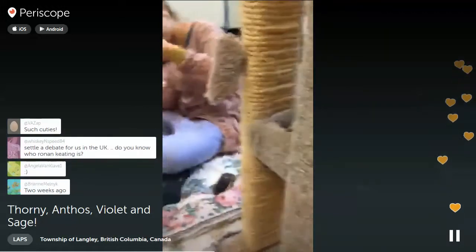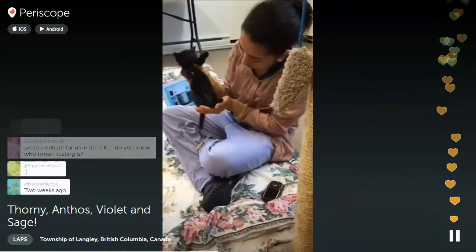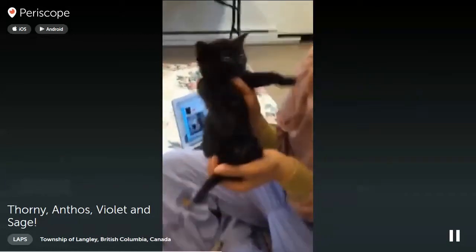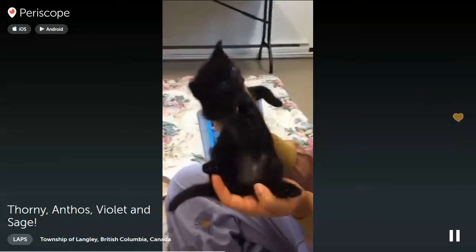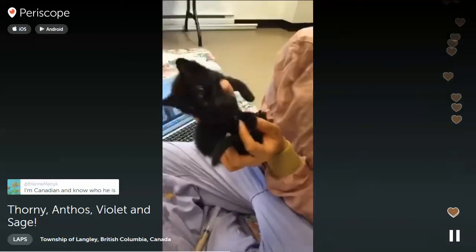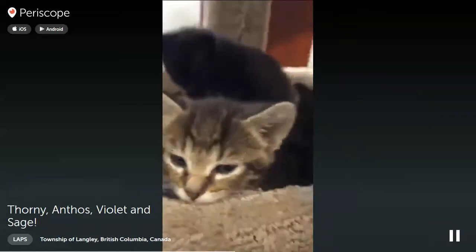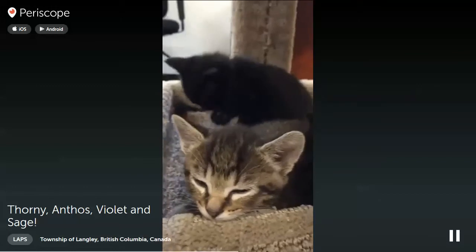Oh my gosh, Sage is a little punch because he's pink! Sagey, are you hanging out with auntie Linnea? I think Sage and Violet would be a very good adoption choice to go together if anyone is interested. And Thorny and Anthos — those two together would definitely be trouble!